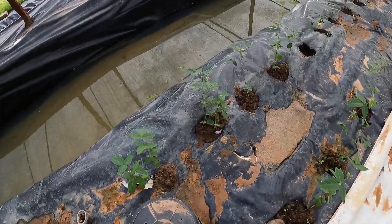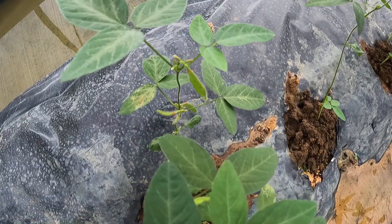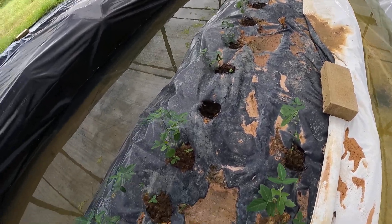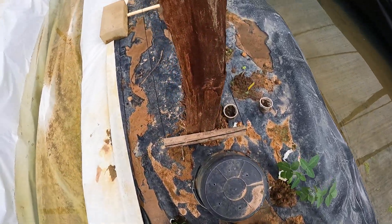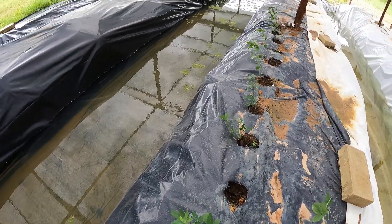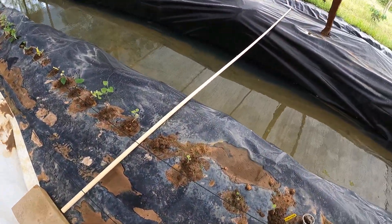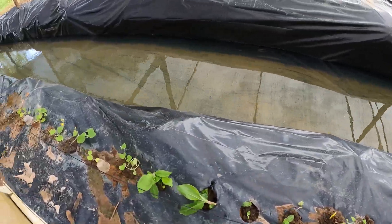These are the soybeans. There are actually soybeans on there. The Azula is doing pretty good here in the second pond. Over in the first pond it's doing good too. Got to get some more fish in here.